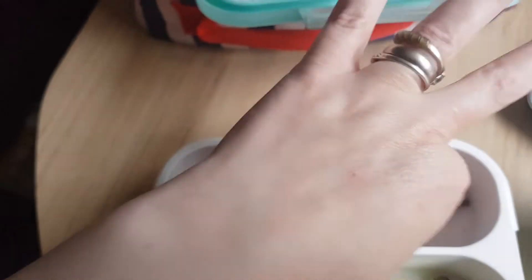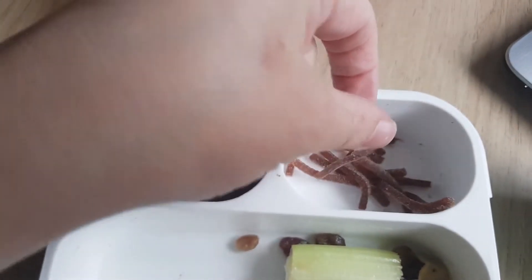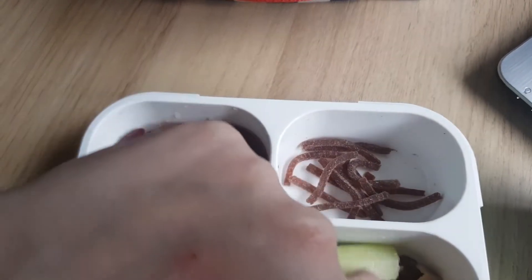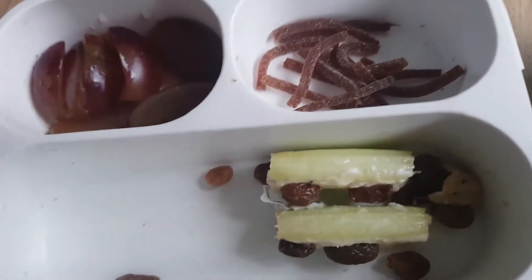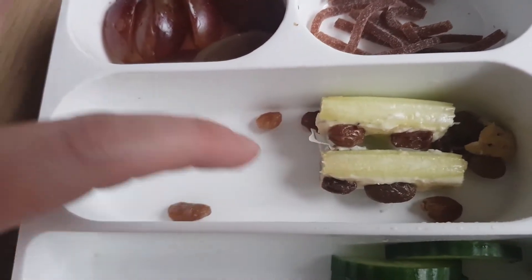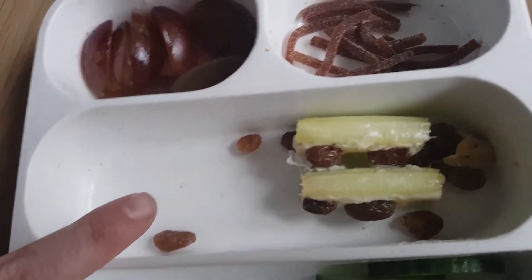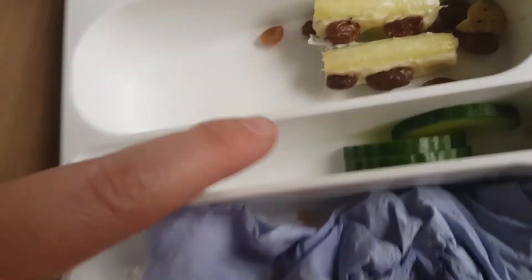Right, so he hasn't touched his grapes. He's had the insect chocolate and I think he's had a couple of these but not many. He hasn't touched his insect things. And the celery with cheese — he had his crisps, he had his snails, and he's had some cucumber.